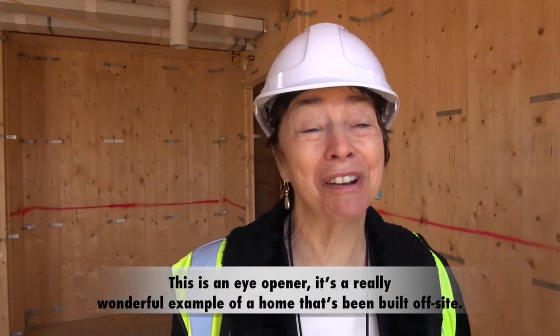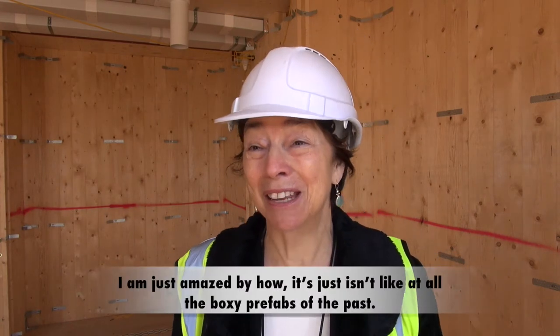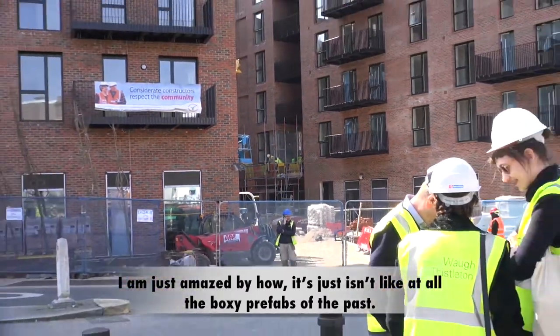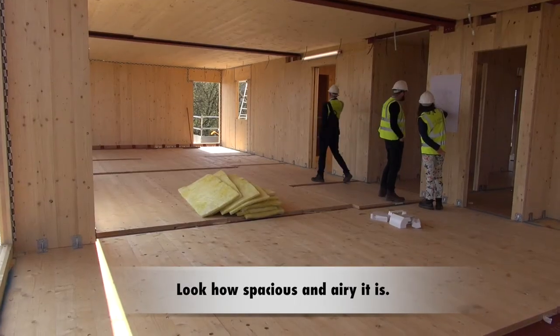This is an eye-opener. It's a really wonderful example of a home that's been built off-site. I'm just amazed by how it just isn't at all like the boxing prefabs of the past. Look how spacious and airy it is.